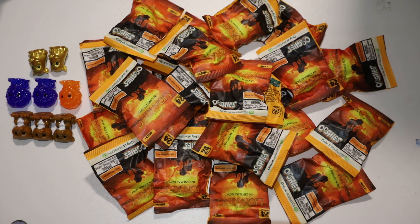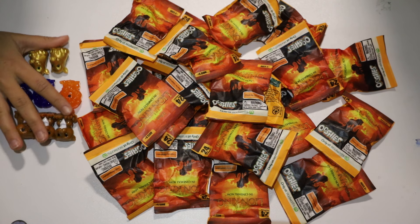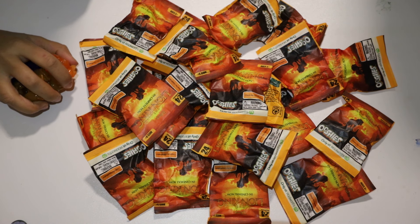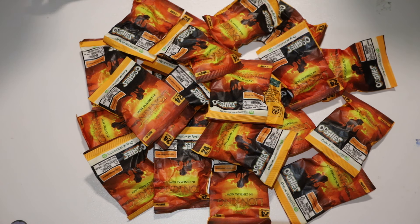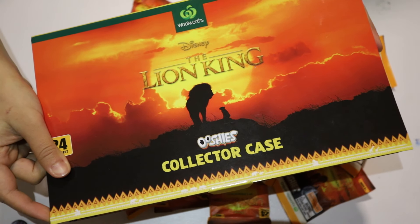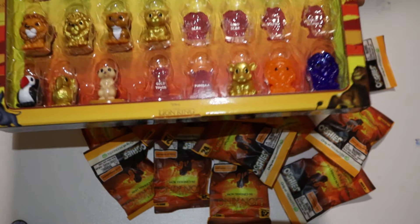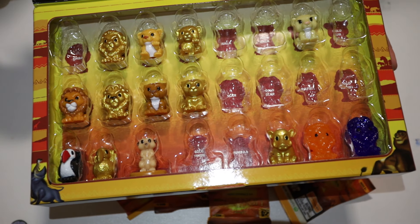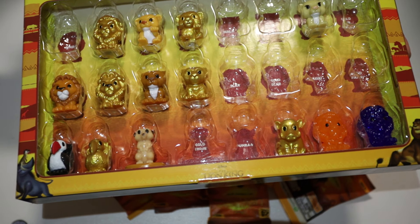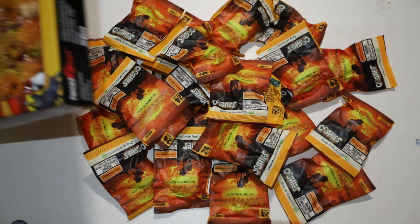All of those purchases in total equal 22 Lion King ooshies. These are the spares we have that are doubled up, so we don't need them unless someone would like to swap. Here's our collector's case showing what we have so far — it's not much, but let's hope this haul completes our set.